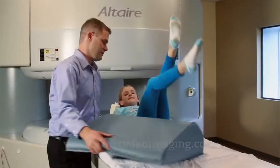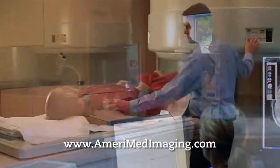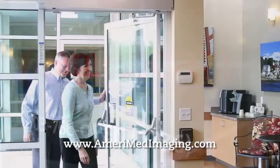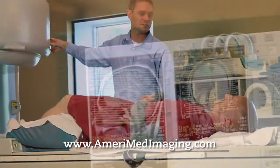You have a choice for your next MRI — a choice that's more comfortable, more affordable, and more convenient. Welcome to American Medical Imaging, where you'll enjoy the more comfortable and affordable option of high-field performance open MRI.